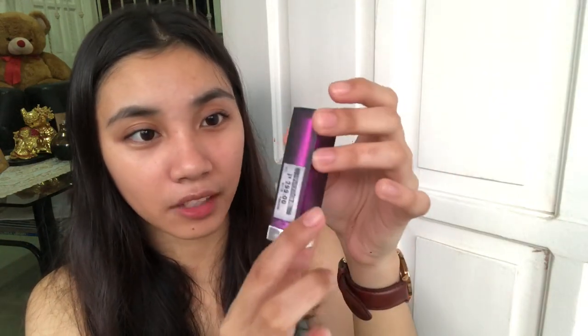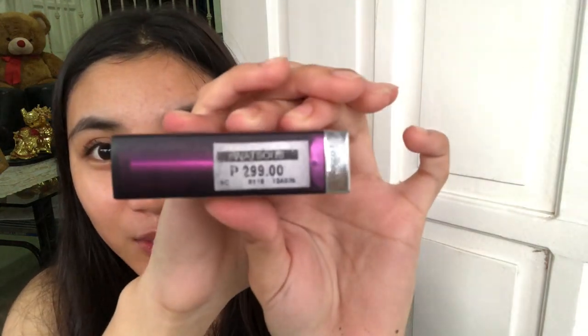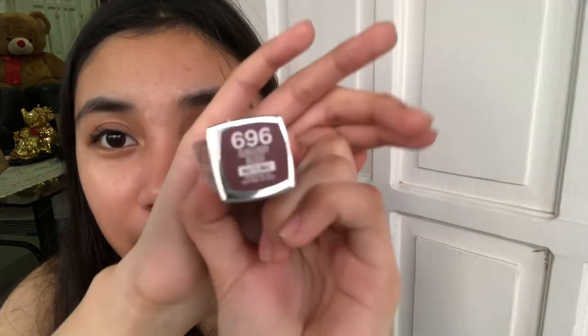Our next product is from Maybelline. I love the packaging actually. It is priced at 299 pesos, and I also got it from Watsons.